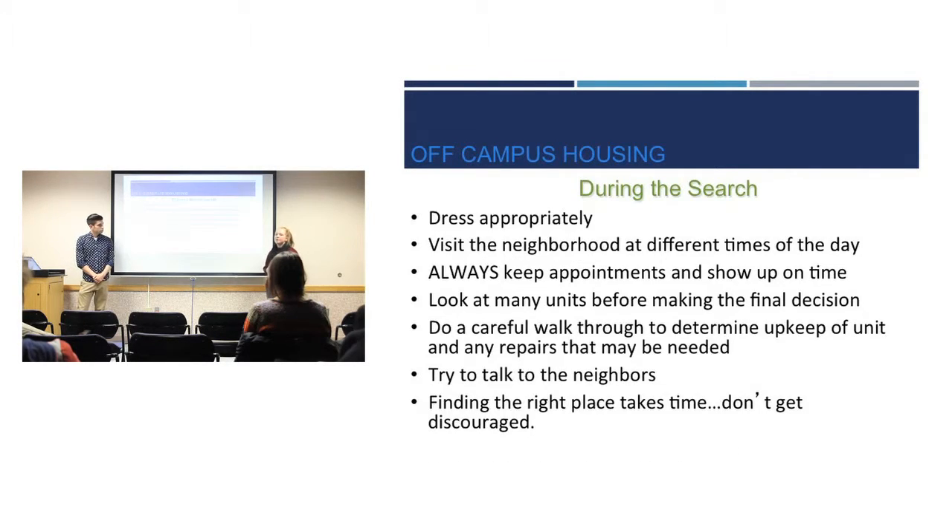During the search, it's really important to dress appropriately and be on time. The landlord is looking for responsible people, so you don't want to show up late or dressed unprofessionally. Walk through the neighborhood at different times — not just the middle of the day but also at night — to feel the atmosphere. Talk to some neighbors, see their experiences, and don't rush it. Finding the best place may take time and looking at more than one unit, but it will be worth it.